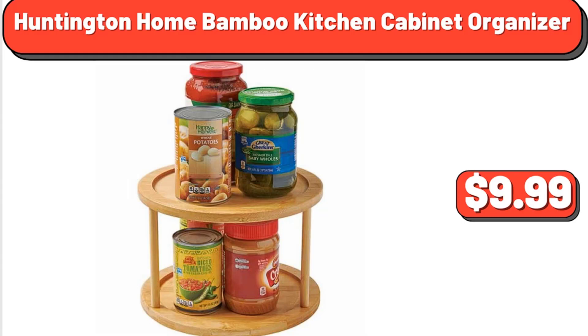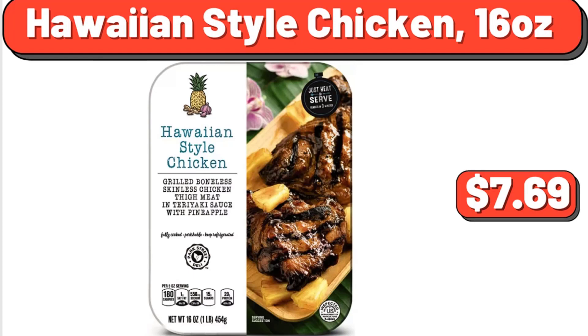Huntington Home Bamboo Kitchen Cabinet Organizer, $9.99. Hawaiian Style Chicken, 16 Ounces, $7.69.